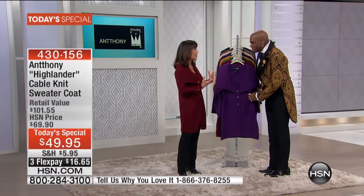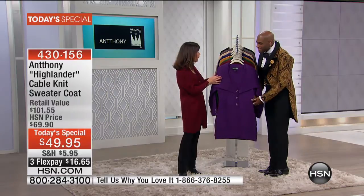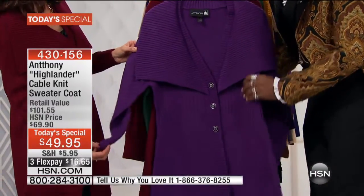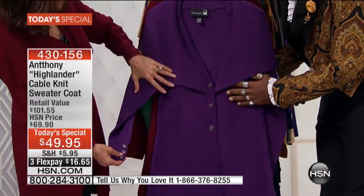I keep saying you've outdone yourself, but I don't even know what else to say because the quality — when people get this home, they will be blown away with what they received. We really went to Scotland on this sweater. We've given you the cable knit detailing of the highlands of Scotland.